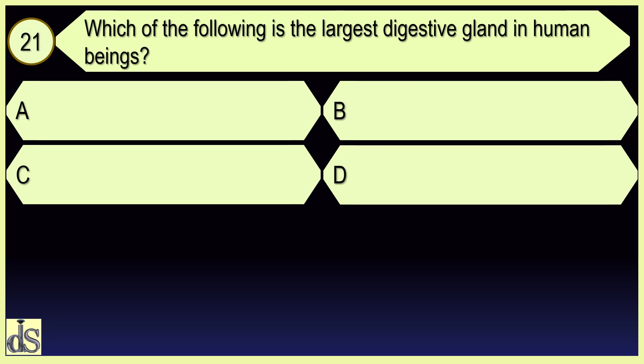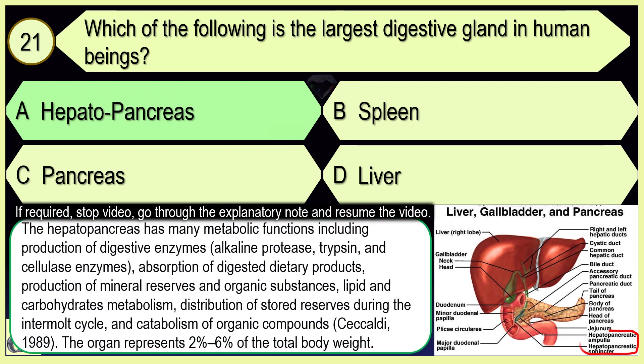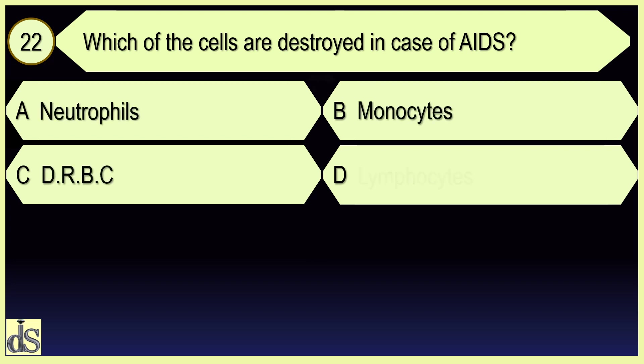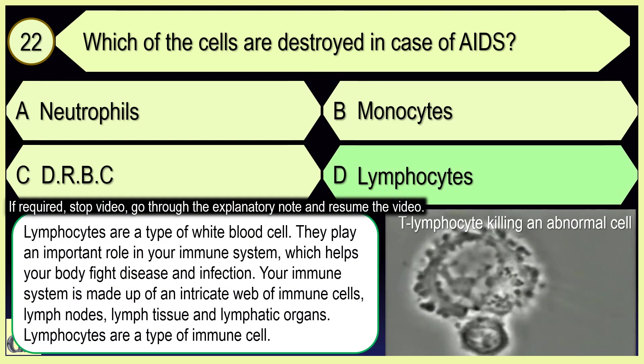Which of the following is the largest digestive gland in human beings? Hepatopancreas. Which of the cells are destroyed in case of AIDS? Lymphocytes.